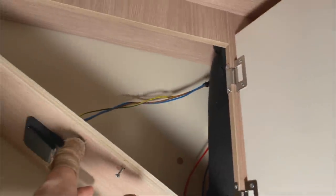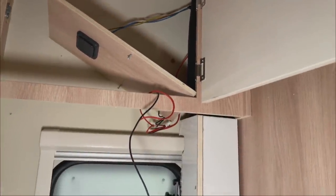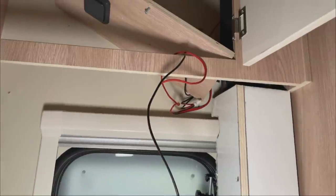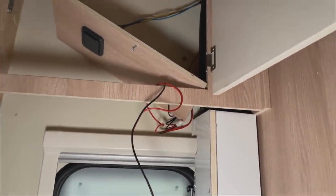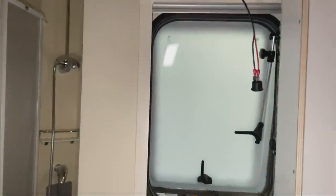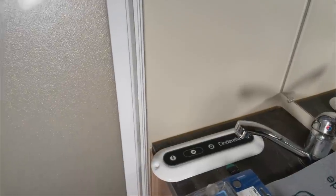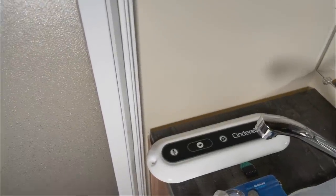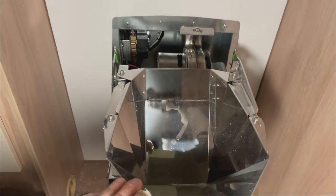The chimney is nicely hidden behind the panel that is already there, so you can't see anything up in the cupboard and you don't lose any storage space. The only thing that still needs to be added here is the flush button - or rather the electrical control unit - which we will mount nicely on the front.